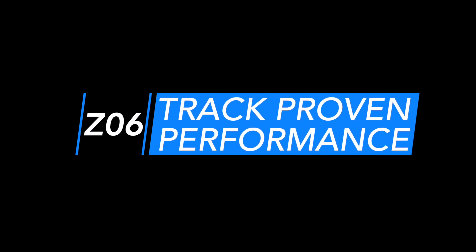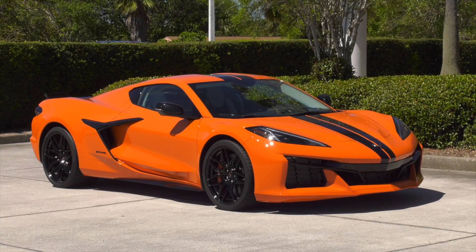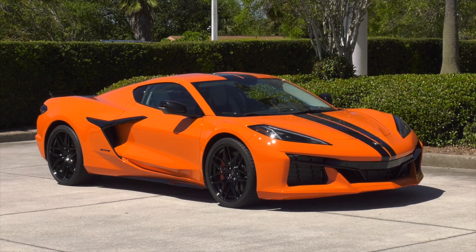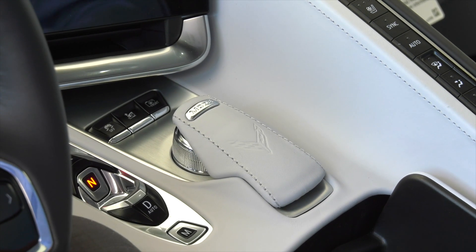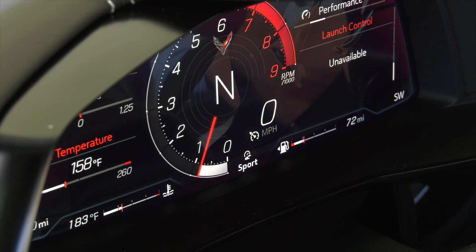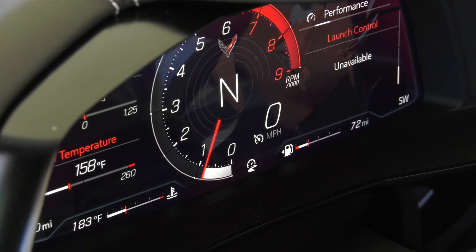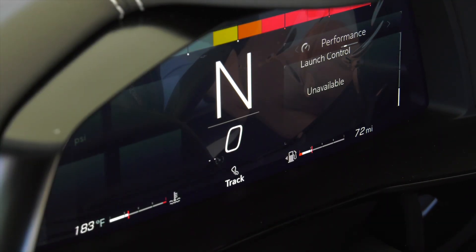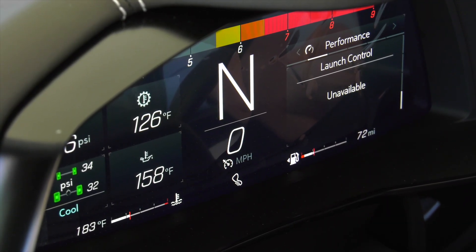Track-proven performance. The 2023 Corvette Z06 leverages the technologies introduced on the mid-engine Corvette Stingray. Like the Stingray, the driver-mode selector tailors more than a dozen features of the Z06 to suit the driver's environment, including launch control, active handling, traction control, performance track management, and electronic limited slip differential.